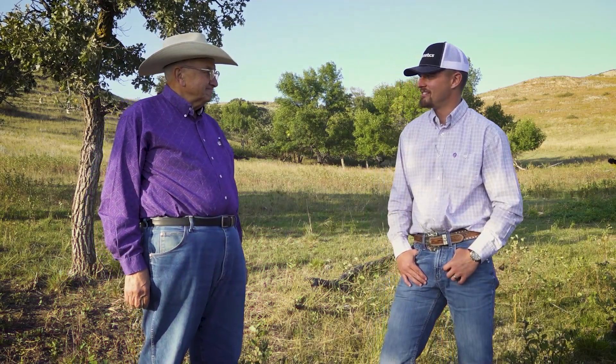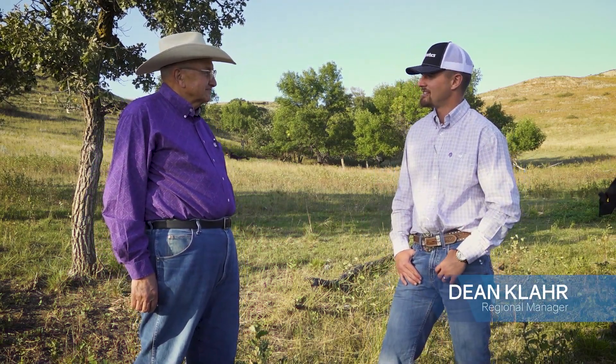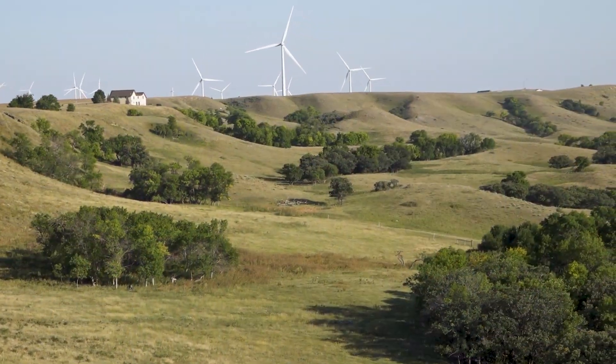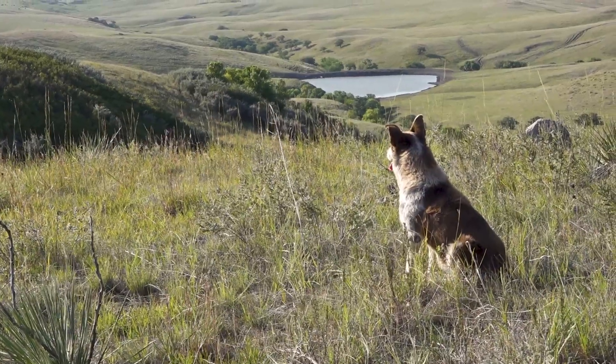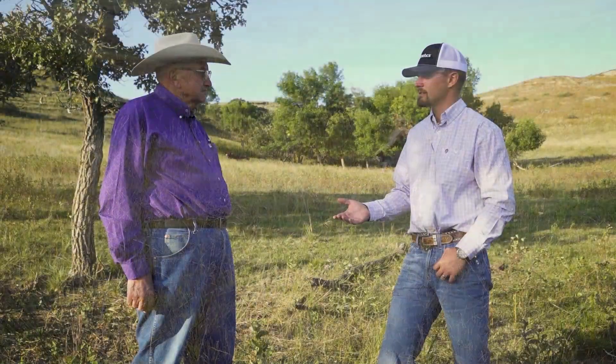Welcome everyone, we're here this evening at Odie Ranch in South Dakota with Dr. Odie. We had the chance this evening to go through some calves resulting from sex semen, both on the Charolais and Angus side — with Lockstep, Countdown, and Milestone on the Charolais side and Sunbeam on the Angus side. So why don't you tell us a little bit about what you're doing here with sex semen, the results, and the goals you're after?